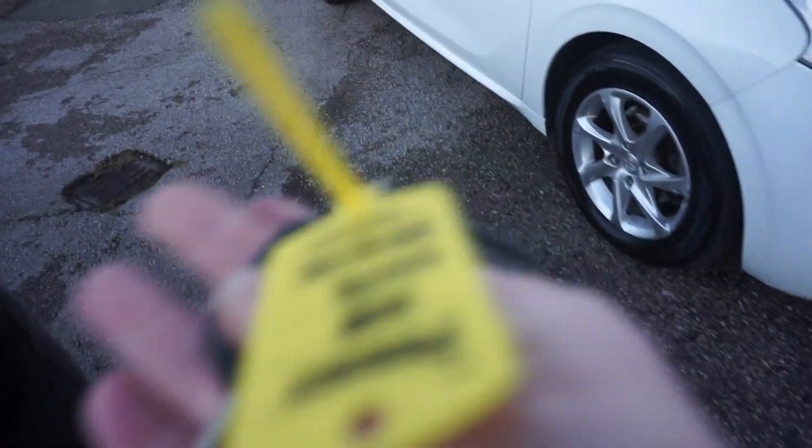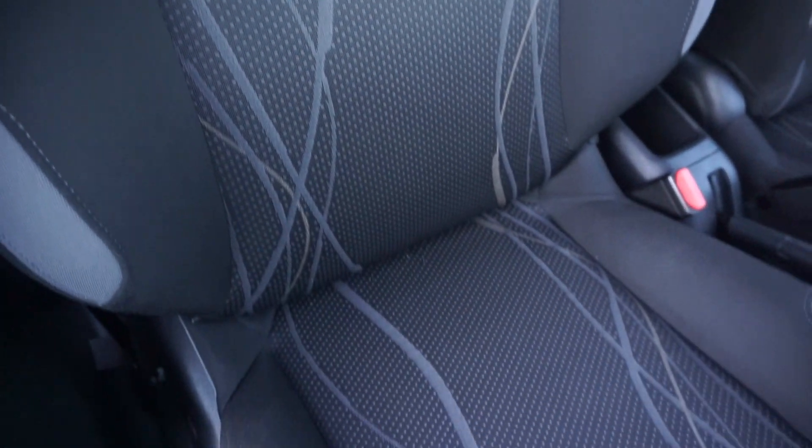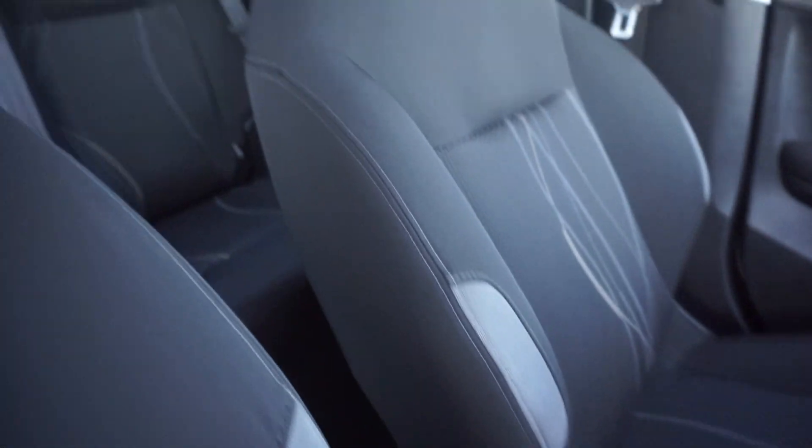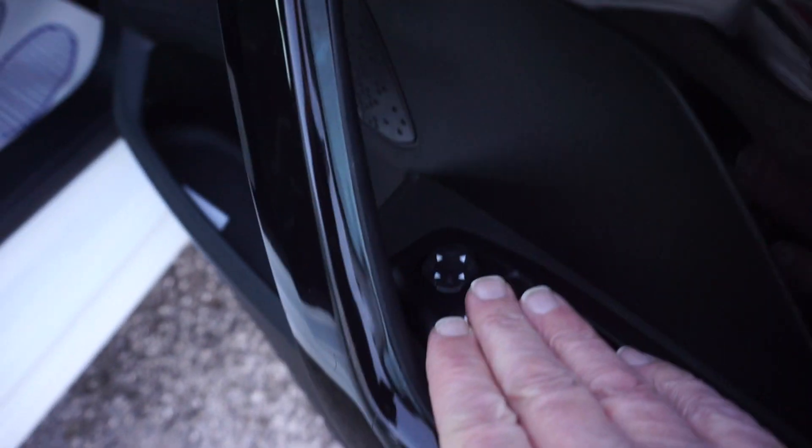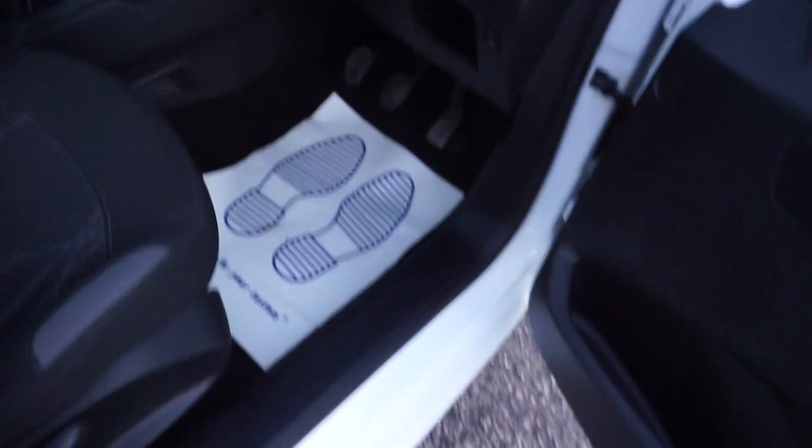We've got two keys — you've got your spare key and your remote. Just show you on the inside because the inside is really clean and tidy as well. We've got the cloth seats with a nice pattern down the seat, and as you can see there's no wear, tear, burn marks, scuffs or rips.